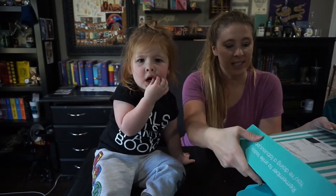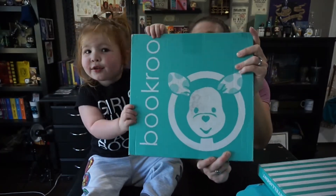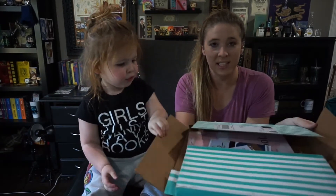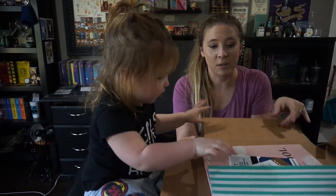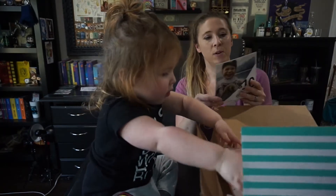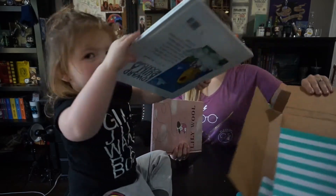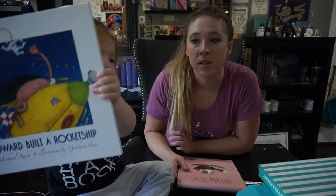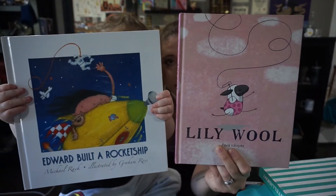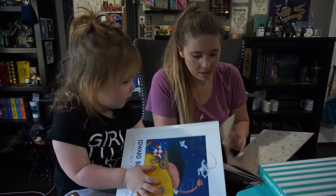Next we have two boxes of Bookroo. Now this one we've opened but the next one we haven't, so you'll get to see what they actually look like when you open them the first time. So what do we got? We got an info card and a gift card. These are the two books we got. They're very different but both really good - they were enjoyable.